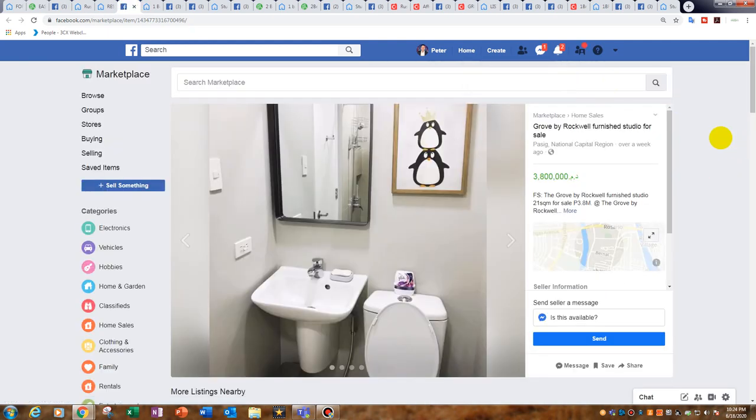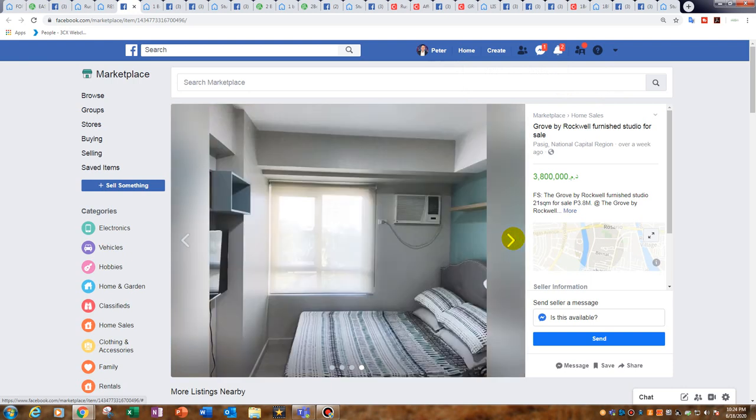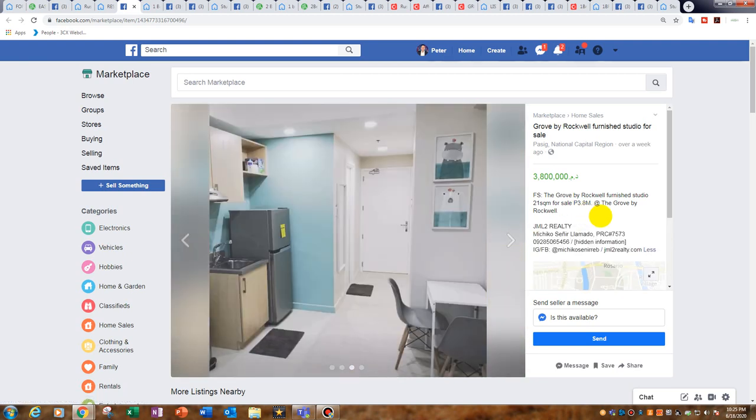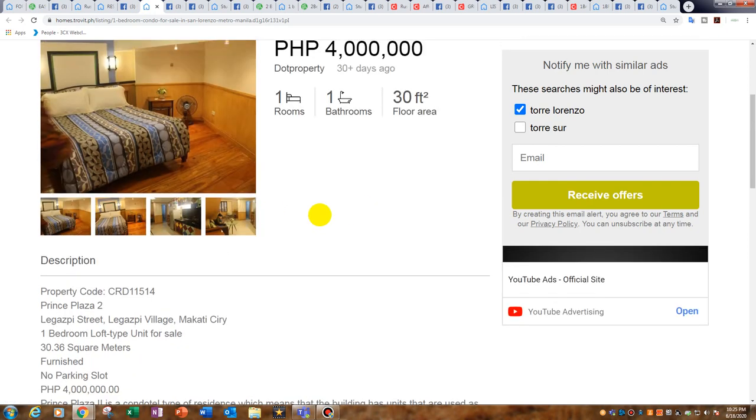At 3.8 million, it's a little rich for my blood — it's The Grove, and it's only 21 square metres. But The Grove is extremely popular because it's close to Ortigas; it's in Pasig City and has amazing facilities. It is the cheapest one I could find online at The Grove. However, 3.8 million divided by 21 square metres is 180,000 peso per square metre. I don't like that PSM rate — at that price you should be buying in Rockwell Makati.